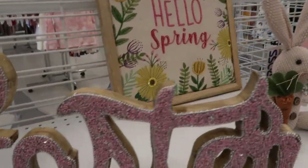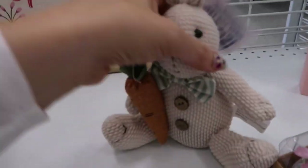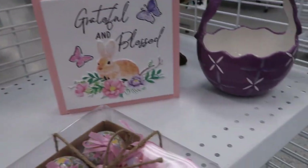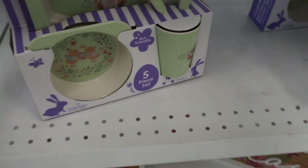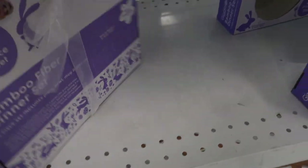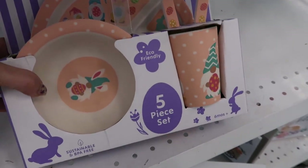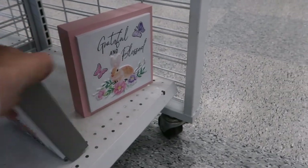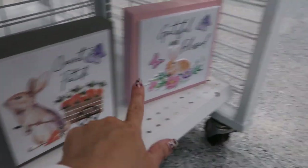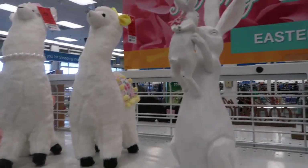Some of the Easter decor — they have this beaded sign for 12.99. 'Hello Spring' is 12.99. A little bunny is 5.99. These cute little floral eggs are 5.99. These cute Easter baskets are 7.99 — they have a green one with bunnies and chicks and a pink one. 'Happy Easter' sign is 9.99. These are 5.99 — a really cute carrot patch. 'Grateful and Blessed' sign as well. I'm going to end this video, thank you so much for watching, give it a thumbs up if you liked it and don't forget to subscribe!